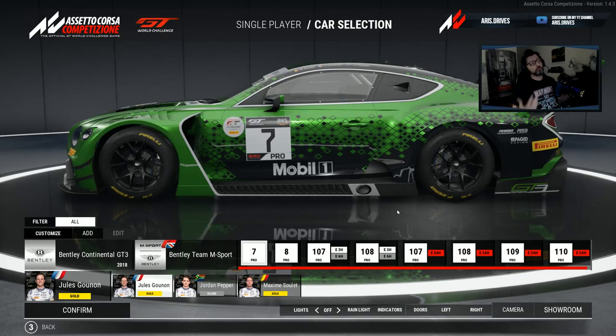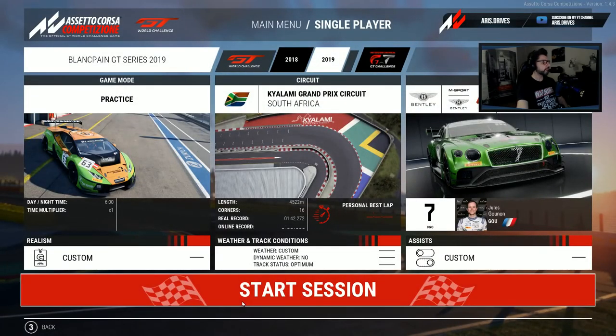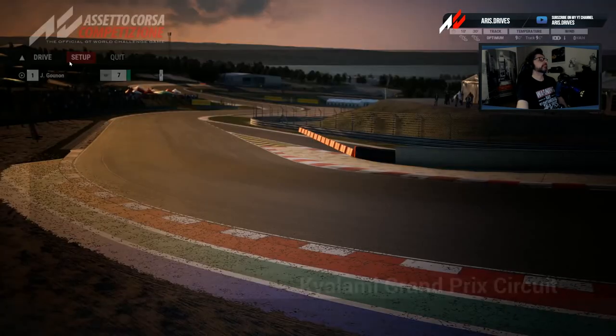Less agility but much more stability. Which, on long races, this car really comes out as one of the best to drive. You can really trust it and it's really, really good to drive for long races. Let's go in and start some laps.